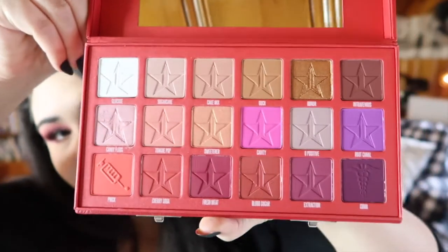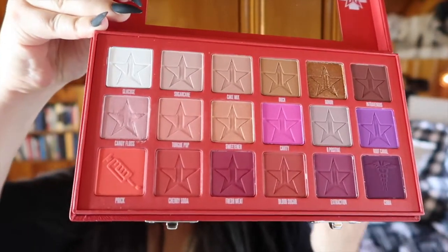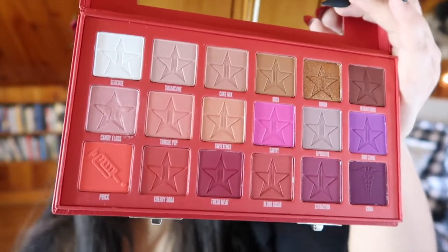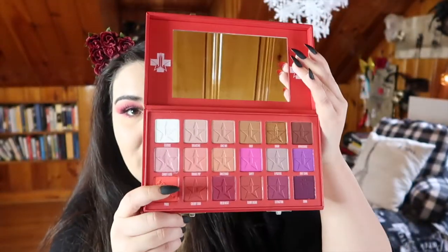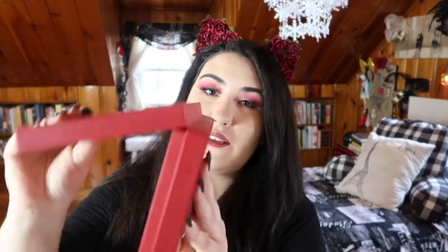This is what the palette looks like. Not only are these shades beautiful, but the packaging is perfect. I like that it's red so that if you do get fallout — and you'll see in the demo, I do get a little bit — the palette won't look dirty because it is red. I love that the palette opens up all the way flat to use the mirror. I hate it when palettes only open partway. It opens all the way and the mirror is huge — I did my whole look in just this mirror with no problems.